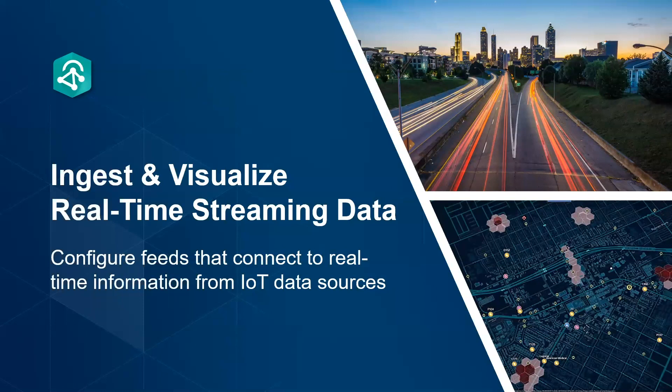Analytics for IoT lets you configure feeds that ingest real-time streaming data. These feeds can connect to data from industry-leading cloud IoT platforms, messaging brokers, and sensor vendor APIs. You can then visualize the data immediately in a map and on dashboards. By seeing this data in real time as it comes in, you get a common operating picture that helps you track your assets, monitor live observations and events, and improve real-time awareness.